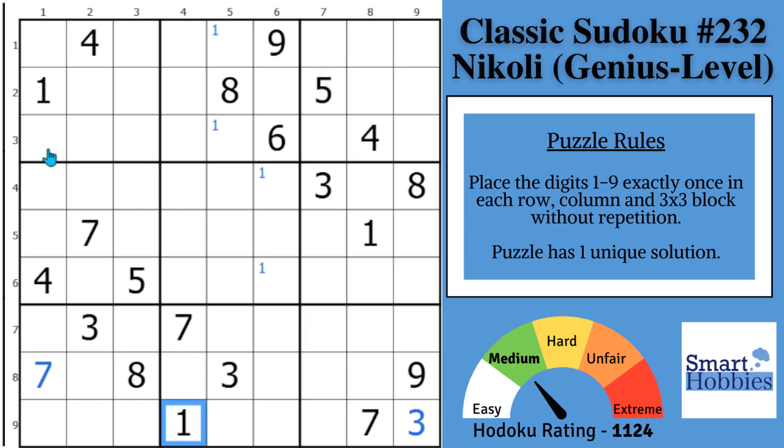With this one and this one, only two places for a 1 in block 7. There are no given 2s, so no marking you can do with the 2s yet. Moving on to the 3s: with these two 3s, two places for a 3 in block 3. Then with this 3, come up the column and this 3 across the row — you have a pointing pair of 3s in block 4, which restricts the 3s in block 5 to these two cells.